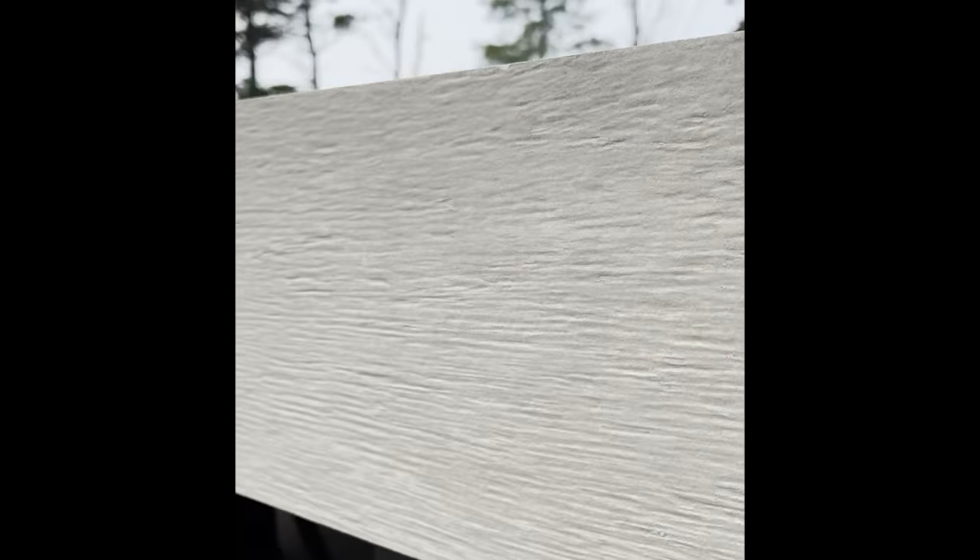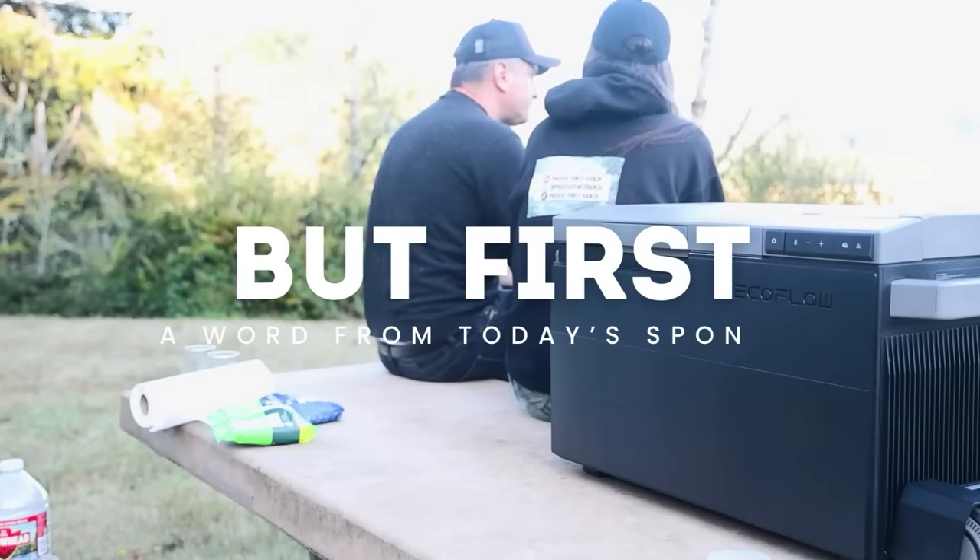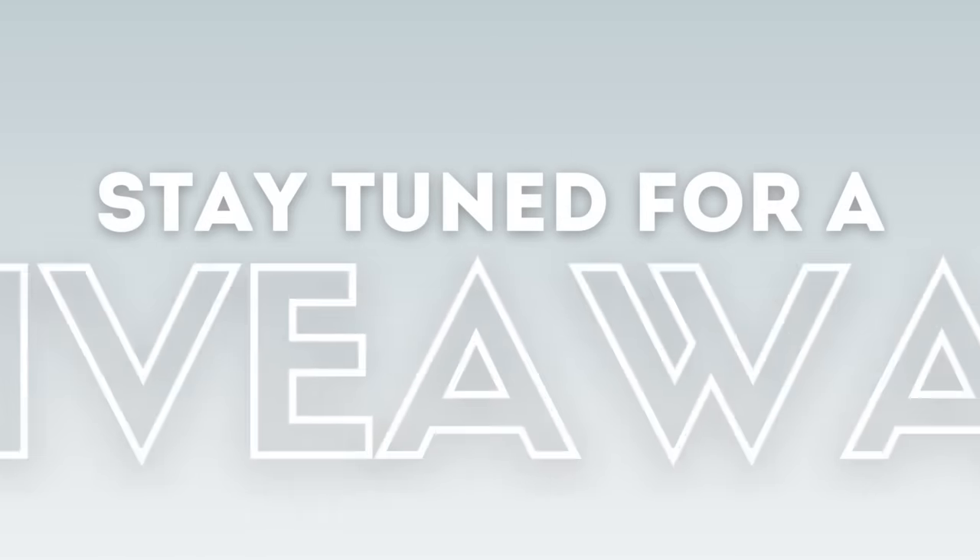Next up, time to paint the trim. But first, a word from today's sponsor — and stay tuned to find out how to enter into a special giveaway.